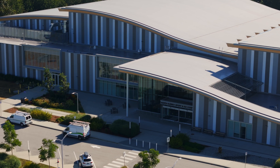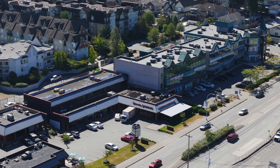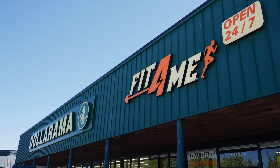Just down the hill is the brand new North Surrey Sport and Ice Complex. You have all the shopping, dining, and restaurants on 120th Street and Scott Road — everything you need within walking distance.